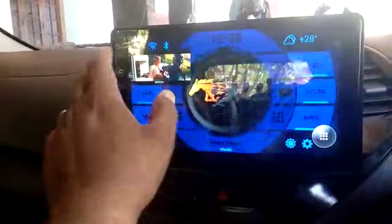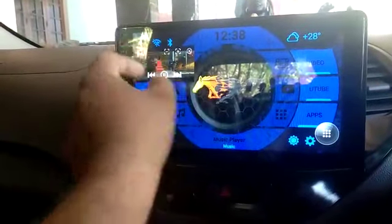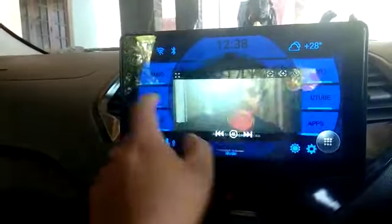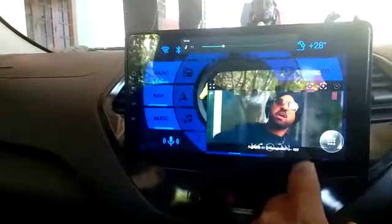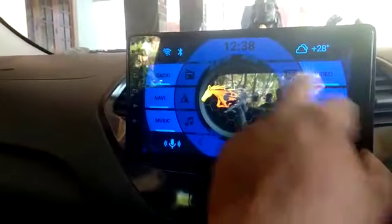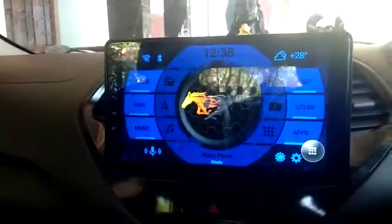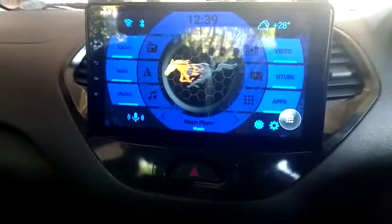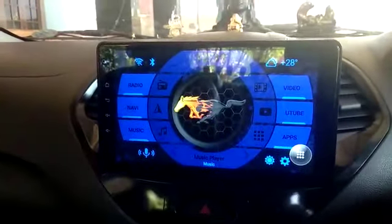You can enlarge the video and play it like this, or you can play it in a smaller window as well — and you can close it too. This is a perfect fit for the Figo. Thank you for watching.